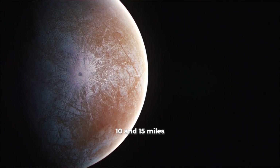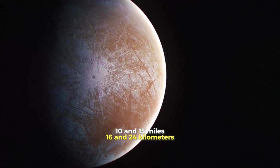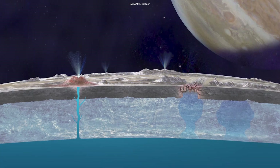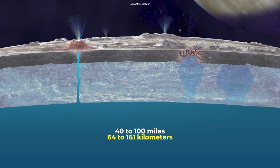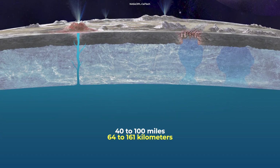Europa's surface is made of an icy shell between 10 and 15 miles (16 and 24 kilometers) thick, and the underground ocean is estimated to be 40 to 100 miles (64 to 161 kilometers) deep.